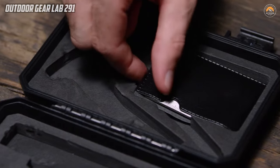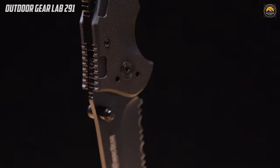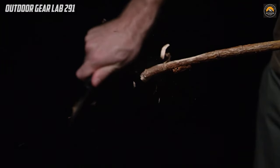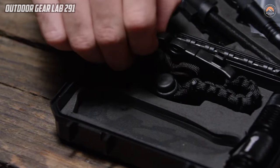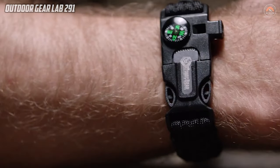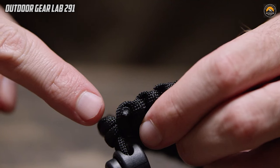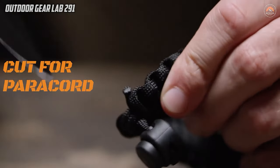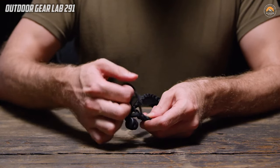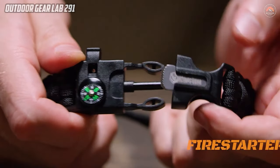Each tool in the Atomic Bear Survival Kit reflects a commitment to quality and functionality. From the precision of the SWAT knife to the multifunctionality of the 11-in-1 multi-tool card, every component is designed to meet the demands of outdoor activities and unexpected situations. The inclusion of the Cobra adjustable paracord bracelet adds an extra layer of preparedness, providing not only a wearable accessory but also a compact survival tool.